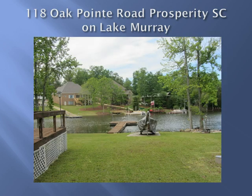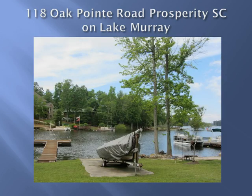Lake Murray awaits in your backyard with your very own private dock and boat launch. Lake Murray is 14 miles wide and 41 miles long with over 600 miles of shoreline. You can enjoy all kinds of water sports, fishing, kayaking, canoeing, swimming, and you will find a wide variety of boats on the lake.